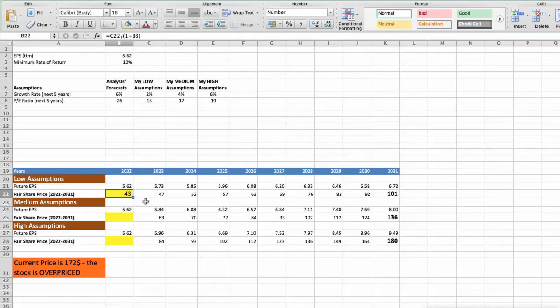Second scenario: PepsiCo will have average performance in the next 5 years. Future growth rate would be average at 4%, and future P/E would be average at 17. In this case, the fair value of the stock today would be $58. Third scenario: PepsiCo will have high performance in the next 5 years. Future growth rate would be high at 6%, and future P/E would be high at 19. In this case, the fair value of the stock today would be $77.